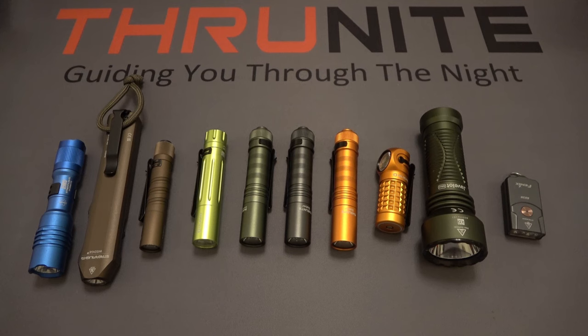Hopefully you enjoyed the video. If you're new to the ThruNight channel, they do free product giveaways — all you have to do to enter is comment on these videos and subscribe to the channel.